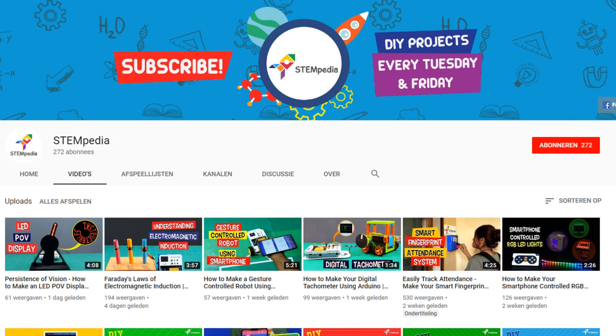Hey Coders! Welcome to Coteacher! Today I'm going to review a company called Stempedia for you guys because I believe it will bring a lot of value to you if you love programming with Scratch and robotics.